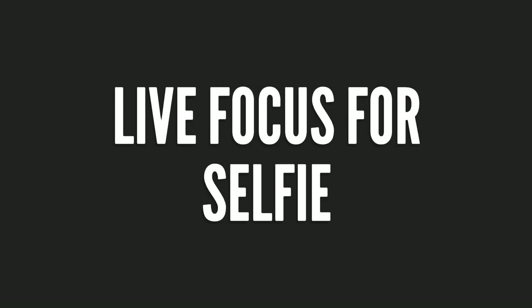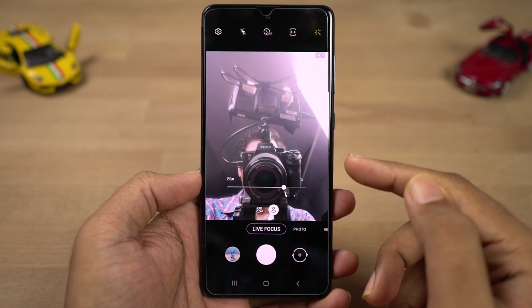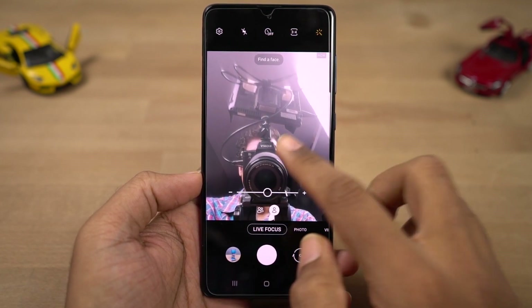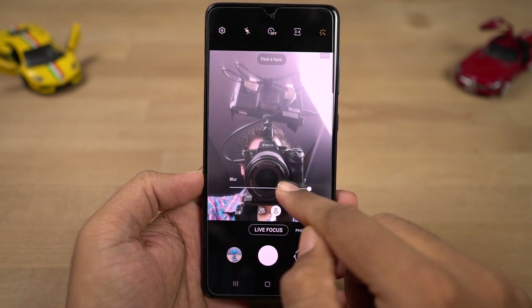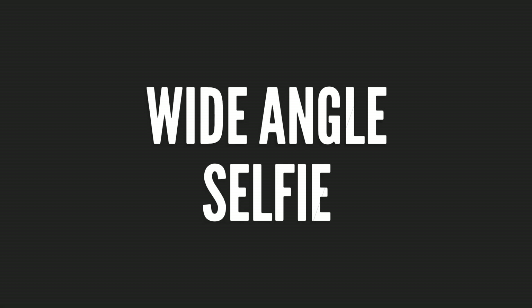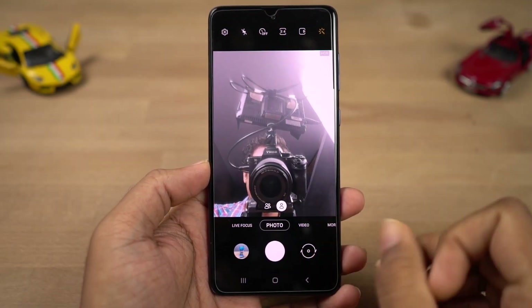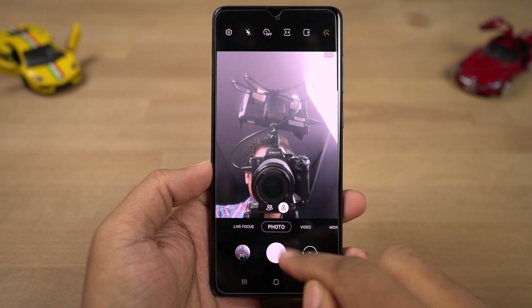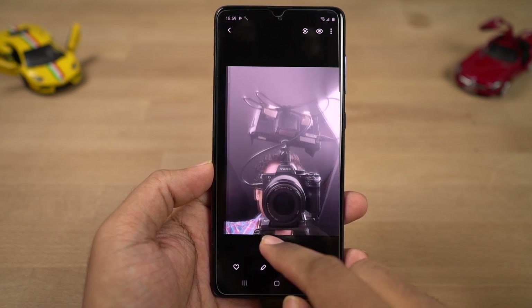Next we have Live Focus for selfie, which is Samsung's name for portrait selfie. Using this feature you can take portrait selfies and change the amount of background blur before taking a picture — these are some sample shots. Next we have Wide Angle selfie. The front camera has a wide angle lens, but by default it crops it to give you a regular size selfie. If you want a much wider selfie, you can get it with just a click of a button.